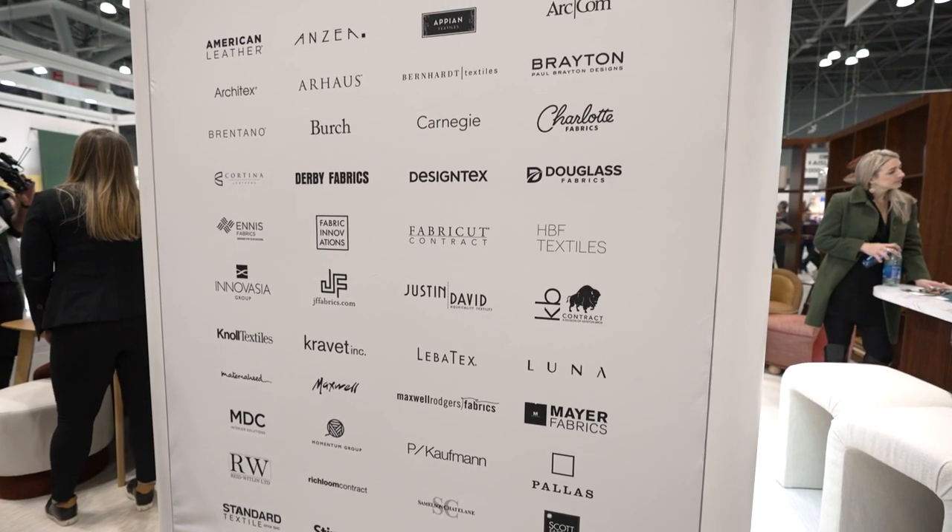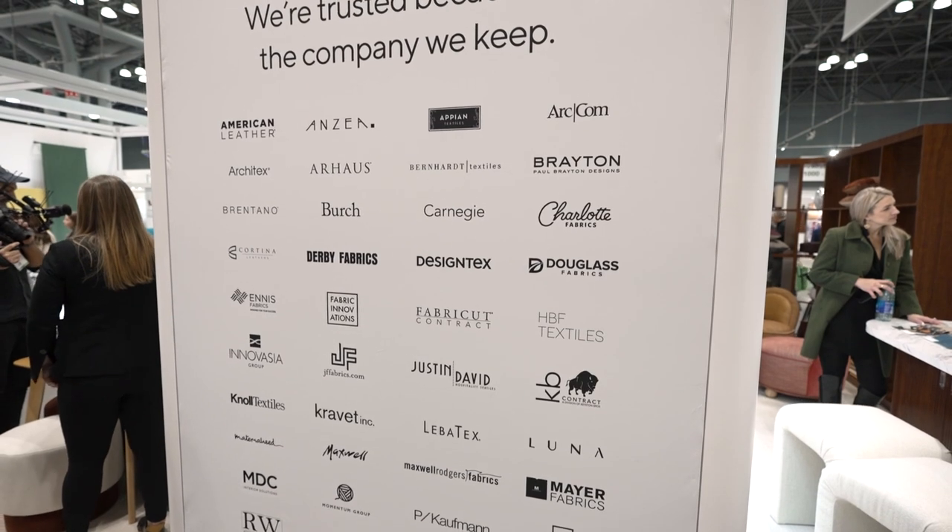Hi, my name is Lance Keziah. I'm the CEO of Krypton. We're excited to be here at BDNY to support our distributors and architect designers and specify our customers.